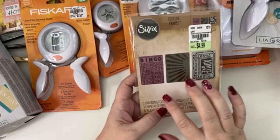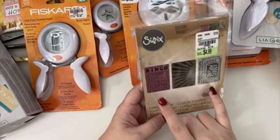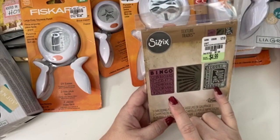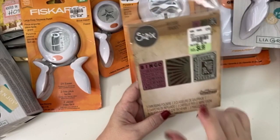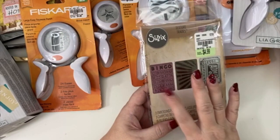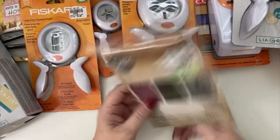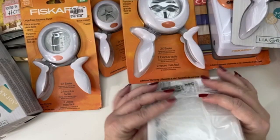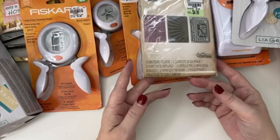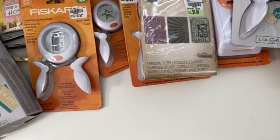Last but not least, to go along with my little die cut machine, I bought these Tim Holtz embossing folders — the bingo card and the ticket design. There's also a starburst one but I don't think I'll use that too much. I really liked the bingo and the ticket. We'll see if those run through my new We Are Memory Keepers tool. And that is everything in the tool department!